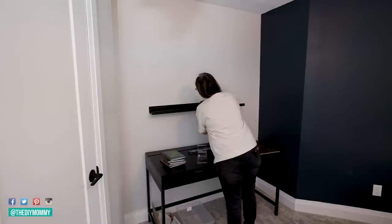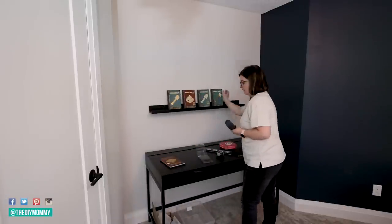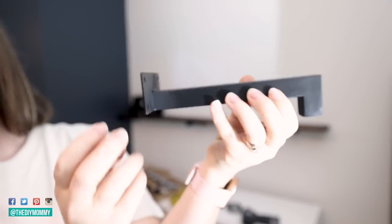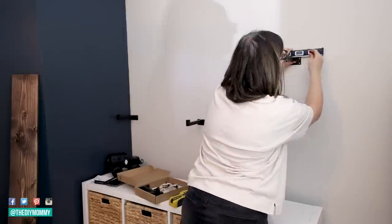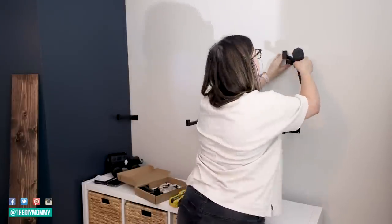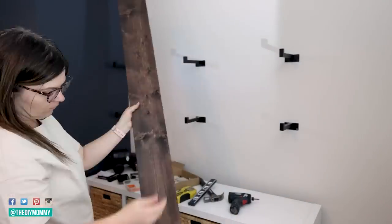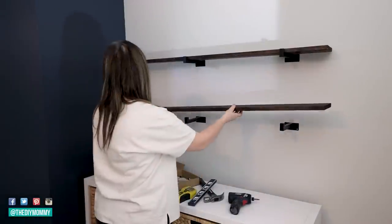I'm taking some picture ledges and installing them over the desk. It's a great way to store books or use as a display. I found these shelf brackets on Amazon — I've used similar ones before in other makeovers — and I'm installing them on studs in the wall, six total, to float a couple of shelves on top. I grabbed some one-by-six lumber from Home Depot, stained it in a nice dark brown, placed it on top of the brackets, and secured it with screws.